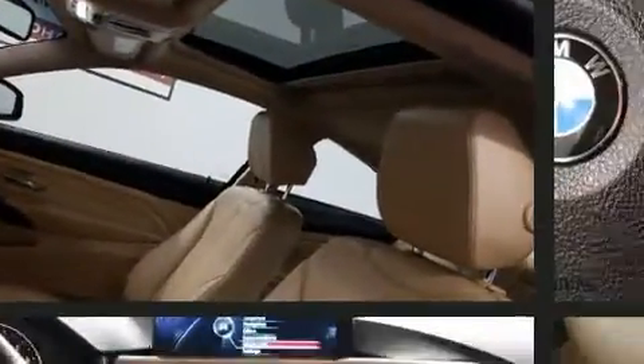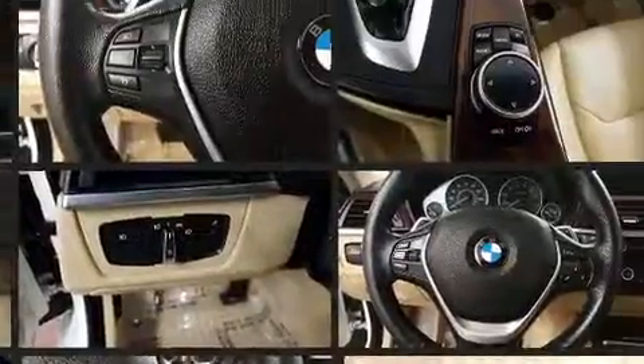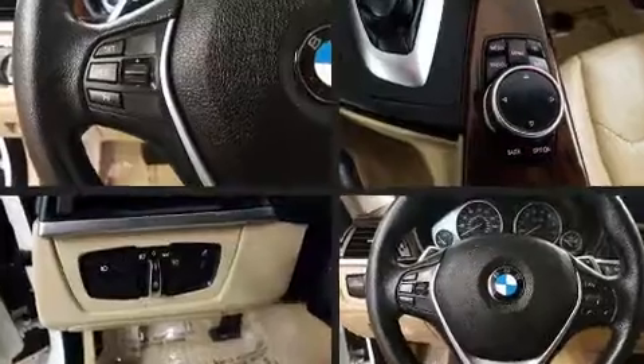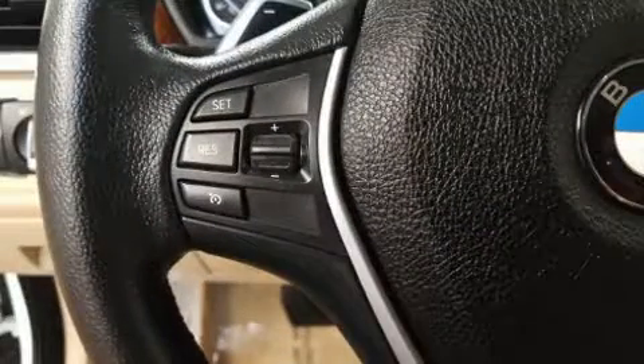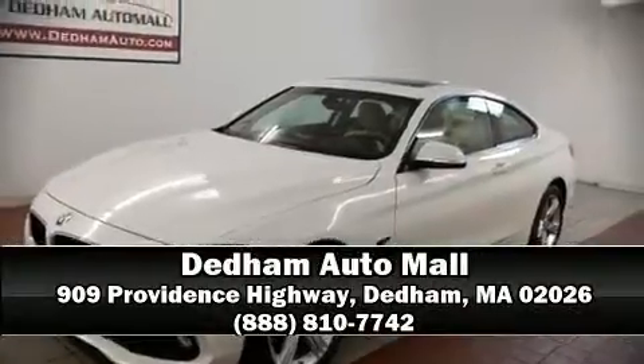Passengers are protected by various safety and security features, including anti-whiplash front head restraints, an emergency communication system, and four-wheel disc brakes with ABS. It also arrives with a Carfax history report, providing you peace of mind with detailed information. Please don't hesitate to give us a call.